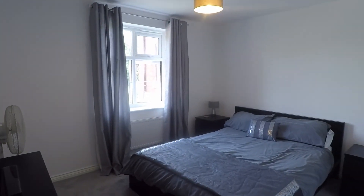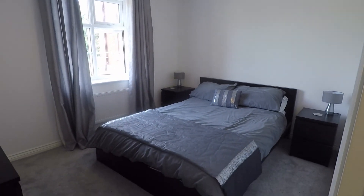Then we have the master bedroom here. Again, another good size double room with plenty of space for all your bedroom furniture.